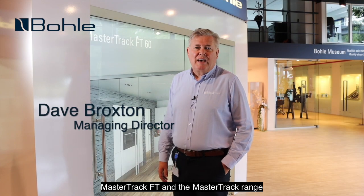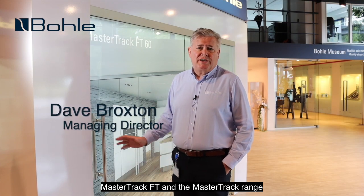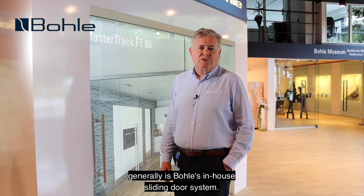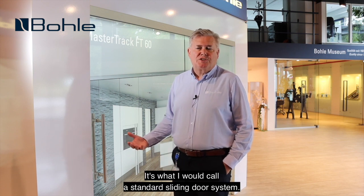MasterTrack FT, and the MasterTrack range generally, is Bola's in-house sliding door system. This particular product is the MasterTrack FT — it's what I would call a standard sliding door system.